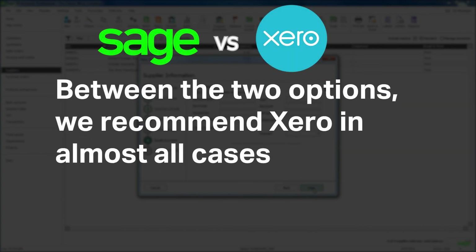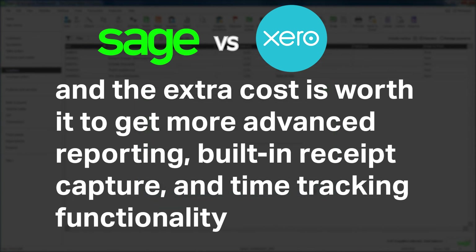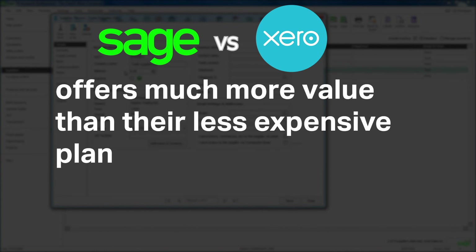Between the two options, we recommend Xero in almost all cases. It's more powerful than Sage Business Cloud, and the extra cost is worth it to get more advanced reporting, built-in receipt capture, and time tracking functionality. If you do not need a cheap software solution, however, Sage Business Cloud's accounting plan offers much more value than their less expensive plan.